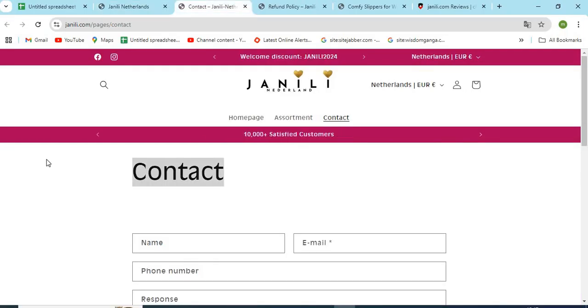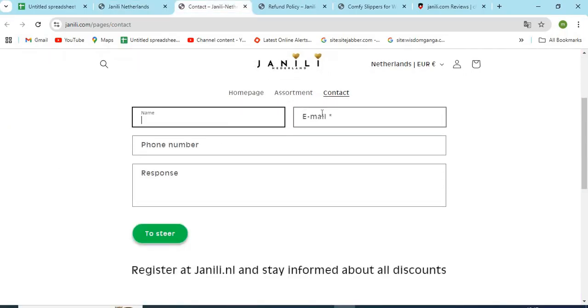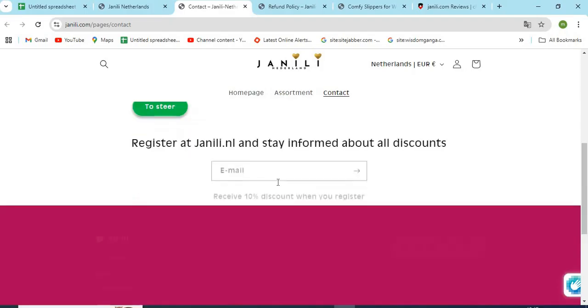Check the Contact Us page of the website and make sure to check the email, phone numbers, and full address provided. If the details are missing, that seems a lack of commitment to customer service.